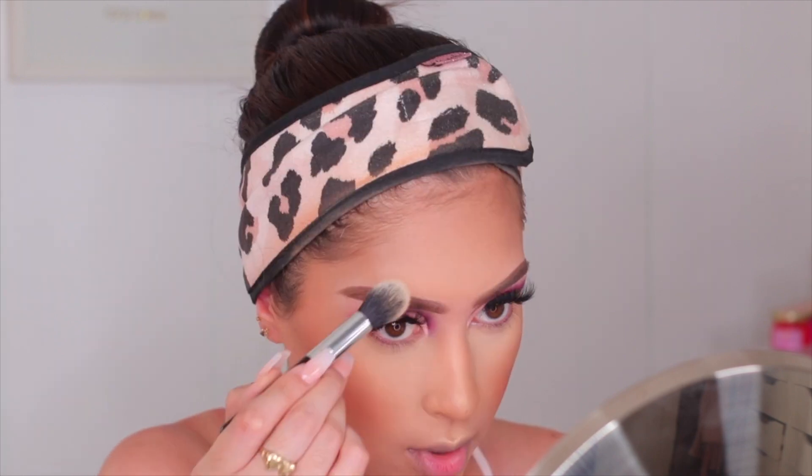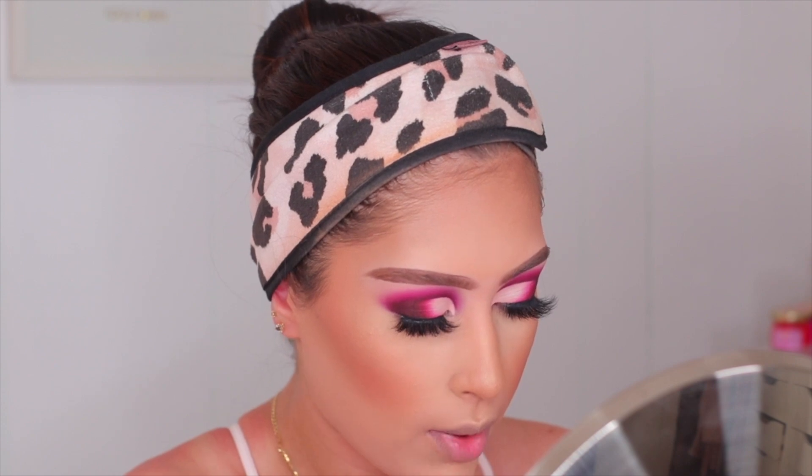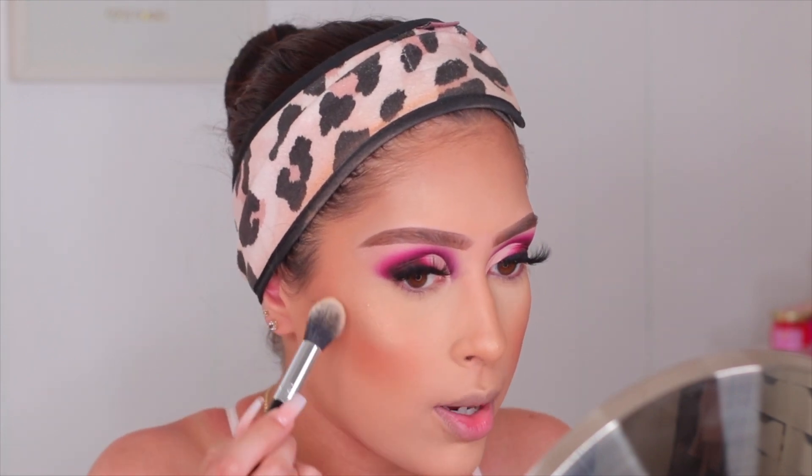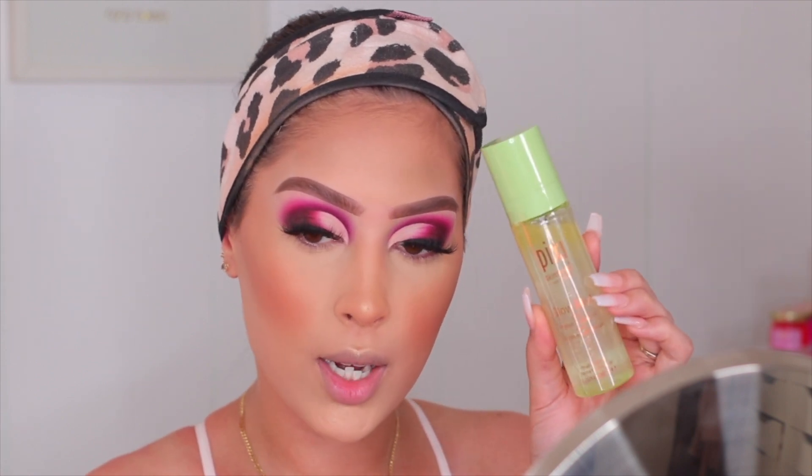You can definitely see the highlighter right here on the cheekbone — it's more of a soft glow, which I don't mind. I'm also applying some up above my brow bone. The more I'm applying, it's definitely buildable. Before we jump into the lower lash line, I'm just going to go ahead and apply some setting spray just to set down all the powder — I'm using the Pixie Glow Mist.